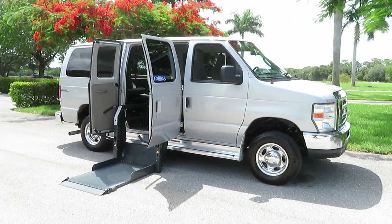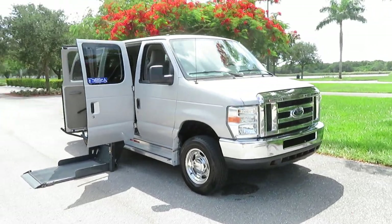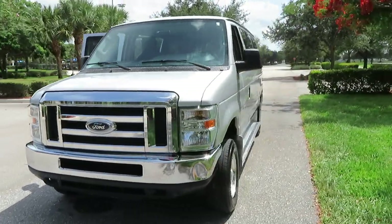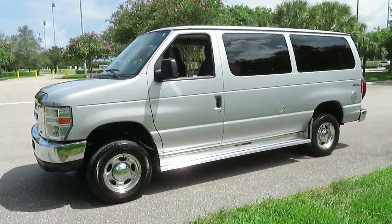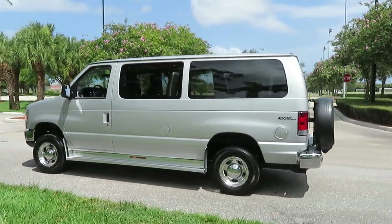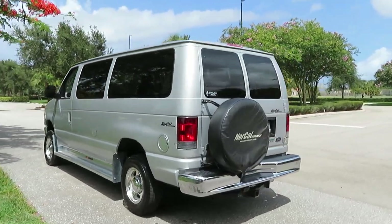It's a 2011 Ford Econoline handicap wheelchair conversion van — a NorCal Max conversion, top of the line, with an ultra-rare 12-inch lowered floor. Hard to find these anywhere; they're becoming harder and harder to locate. This is a southern van its whole life — not a drop of rust anywhere, beautiful condition.